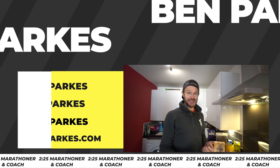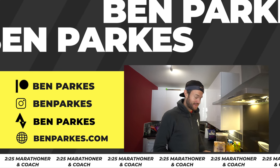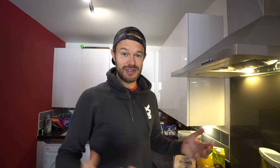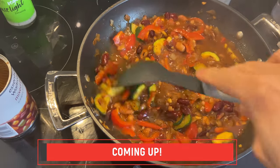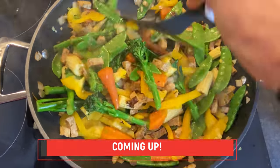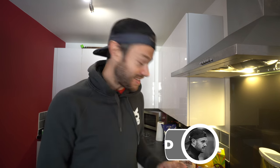Good morning everybody! First thing in the morning and I've got a session to do, so we're going to have a little bit of breakfast to kick off the day. The theme of today's video is making meals where we can add a lot of extra stuff in quite easily — a lot of extra fruits and veggies — just to bulk up the meal and get those nutrients and minerals in.